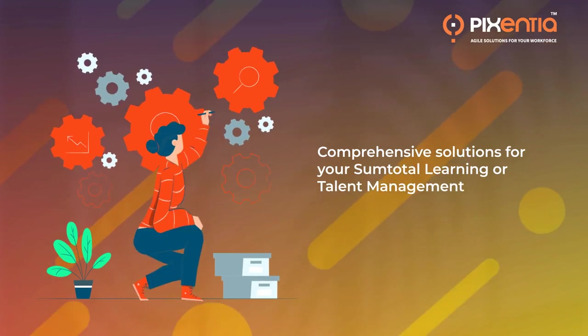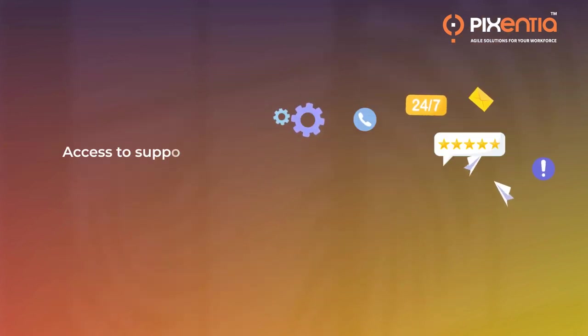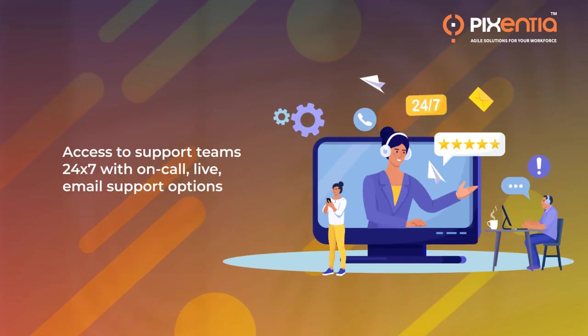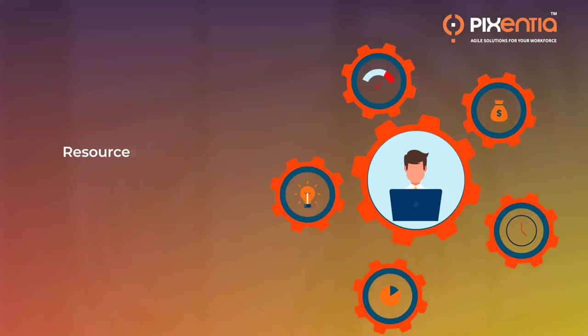With tailor-made comprehensive solutions for your SumTotal learning or talent management workflow challenges, and access to support teams 24/7 with on-call, live, and email support options to deliver targeted results.